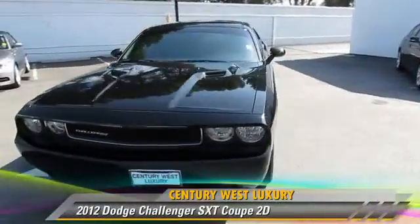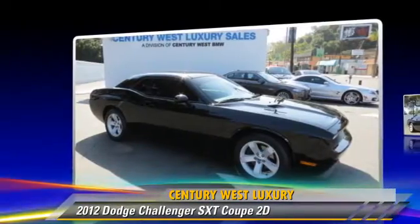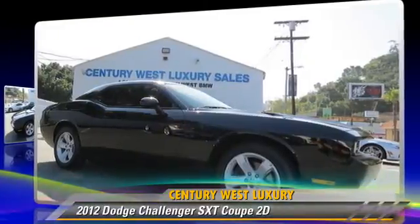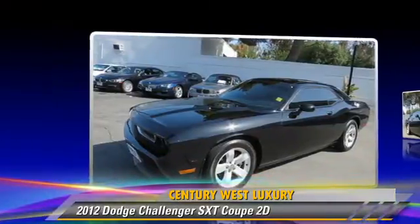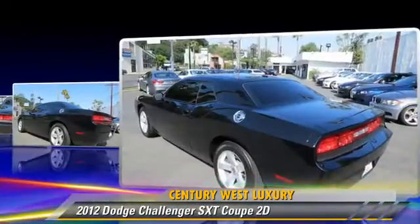Powered by a 3.6-liter V6 engine with a 5-speed automatic transmission, this rear-wheel-drive coupe, with fewer than 35,000 miles on the odometer, gets up to 27 miles per gallon. This Dodge features front and rear side airbags, touring package, and hill start assist.